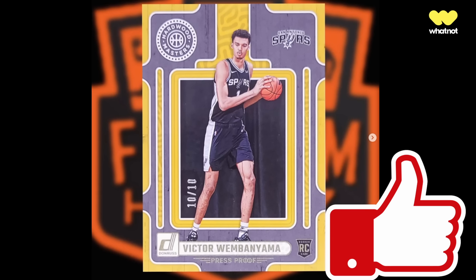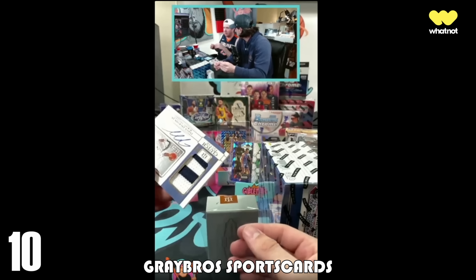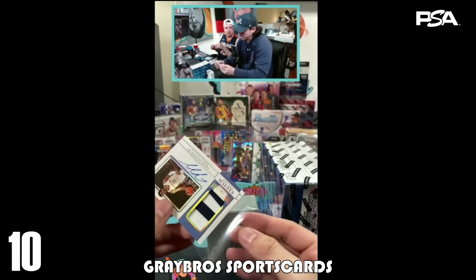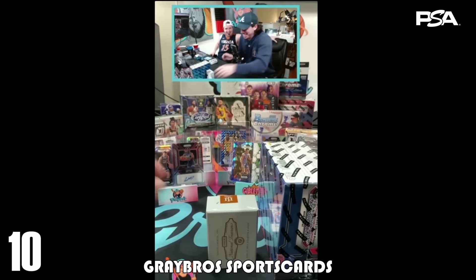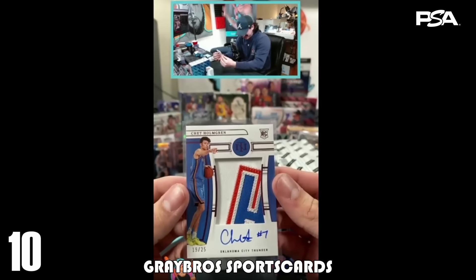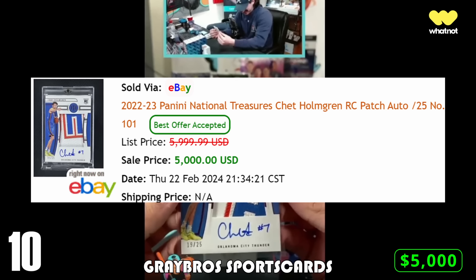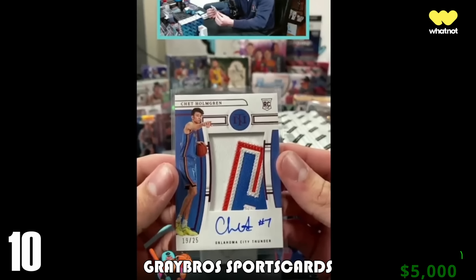Please hit that like button and let's get into our top 10 pulls! Kicking us off at number 10 this week is Gray Bros Sports Cards, who break over on Fanatics Live. They were opening 2022-23 National Treasures Basketball and pulled the Chet Holmgren RPA pink number 19 out of 25. I have this at $5,000, which is what the last one of these sold for raw on eBay. This break was 100% free for people who helped him get on Fanatics Live, so somebody hit this on the free.